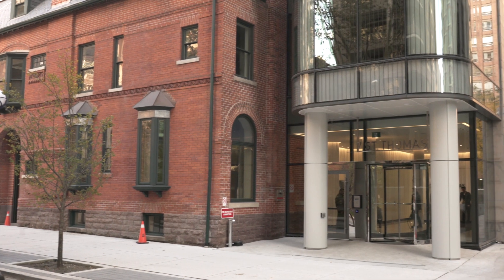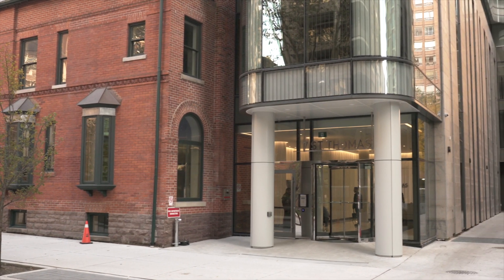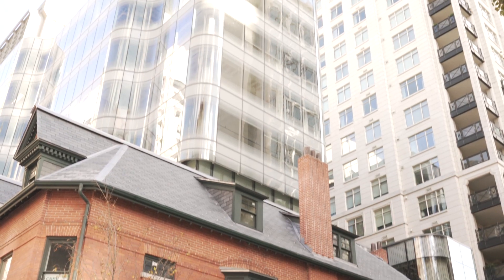Welcome to 7 St. Thomas, a property we are so proud of — from the historic meets modern design to its functionality and energy efficiency, all beautifully situated in the heart of the city.